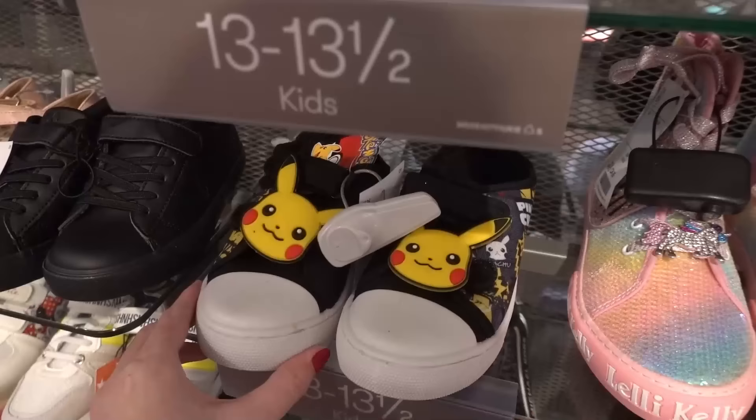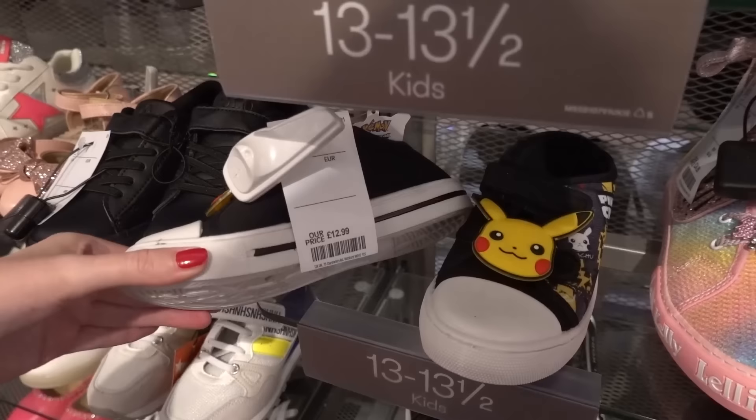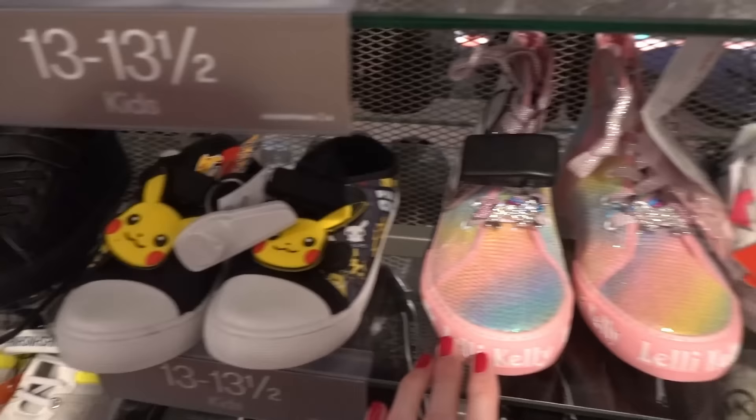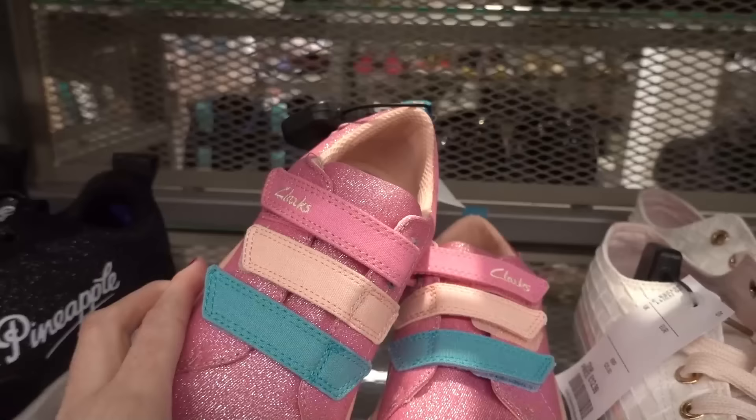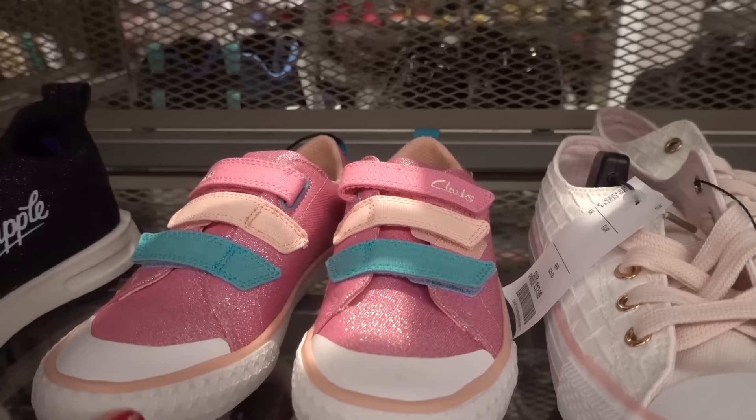Now in the footwear section, they have official Pokémon children's trainers for £12.99 which is an amazing price. They also have these fabulous unicorn trainers by Lely Kelly for £24.99. I absolutely love Clarks trainers for children because they last so long and they have various different designs in here for £12.99. They also have glittery pineapple ones for £16.99.